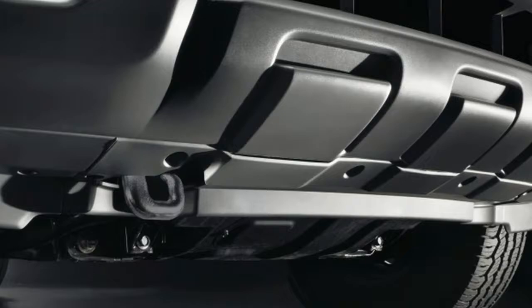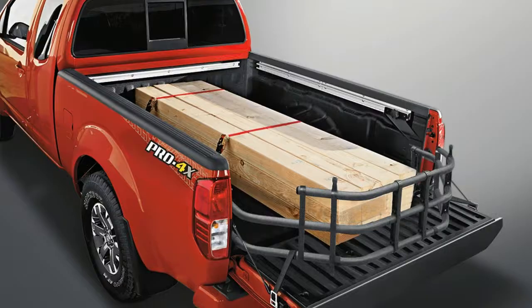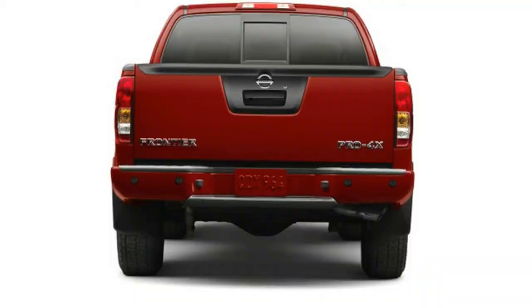Otherwise, the truck, which comes in a wide variety of King Cab and Crew Cab models and trim configurations, doesn't appear to break the mold much. Signature Nissan themes come standard, including angled strut grille, large bumpers, short front and rear overhangs, a tailgate spoiler, and stamped geometric fender flares.